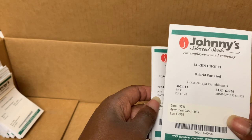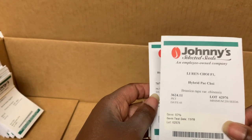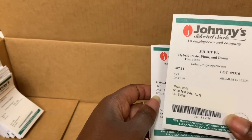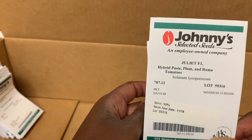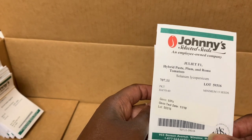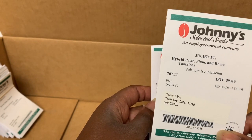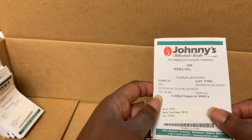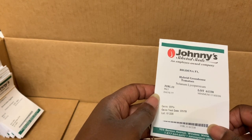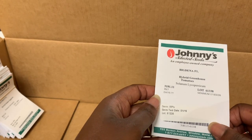Next we have pak choy — as you saw on one of our videos, I grow some type of bok choy every year and I always have good results. We have some Juliet tomatoes — at Finch and Folly on Instagram, she had a post about Juliet tomatoes and people were saying how much they love them, so that is why I picked these up. We have a few more items here and some hybrid greenhouse tomatoes. I don't know how these got in my cart because I don't have a greenhouse.